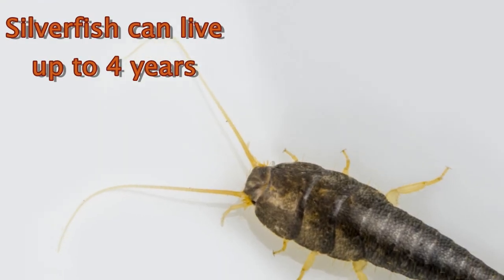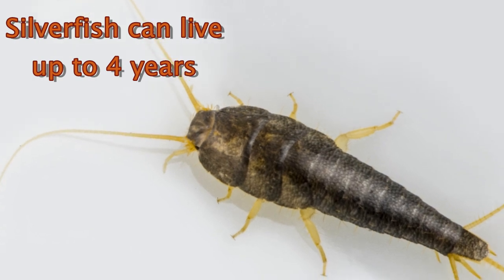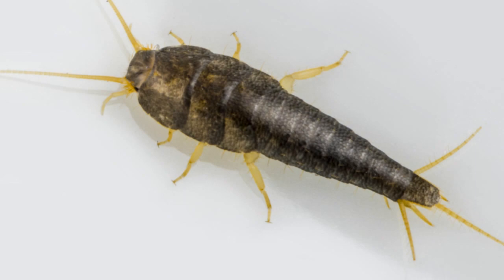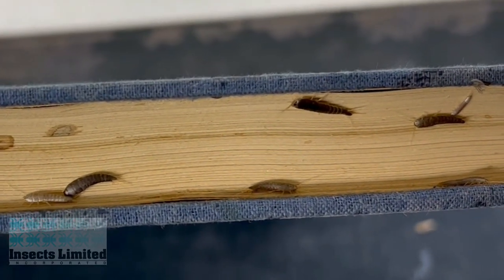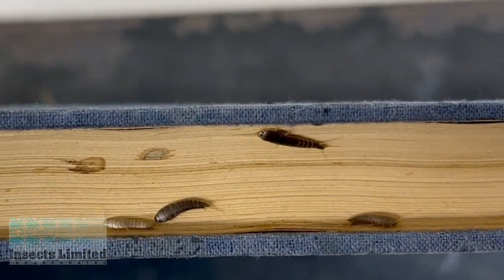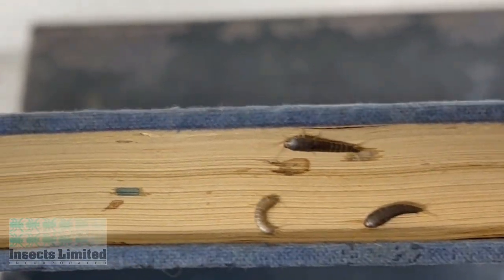Silverfish have a relatively long lifespan of up to four years. They prefer to spend their life hidden away in areas of high humidity where food is plentiful. Books can offer both a habitat and a food supply. You can see how they feel protected in the pages of this book and will thus spend a multitude of hours feeding away on the pages.